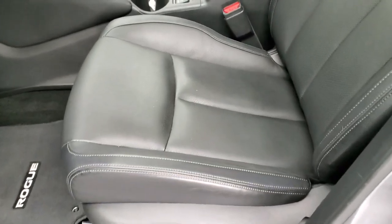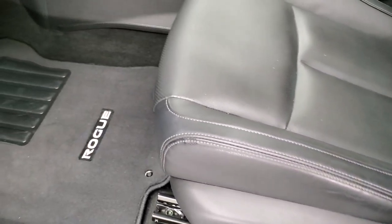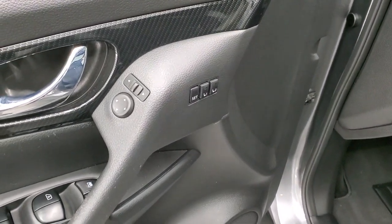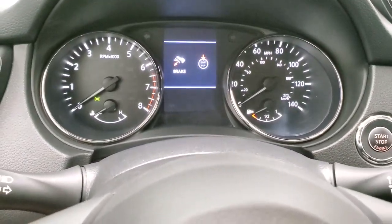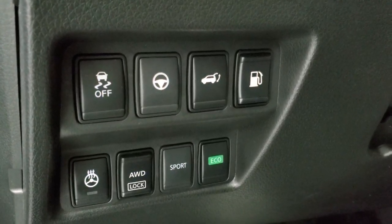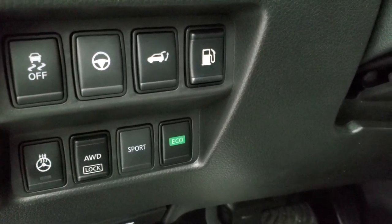Inside, the SL package gives you the black leather interior. Both of the front seats are heated — no rips or tears on the seats. The carpeting and floor mats are very, very clean. It does have a memory driver's seat, carbon fiber door trim, power windows, power locks, and power mirrors. As we hop inside the vehicle, you can see it has 9,676 miles. Down here are a bunch of controls: you've got stability control, different steering modes, the heated steering wheel, all-wheel drive lock, sport mode, and eco mode.